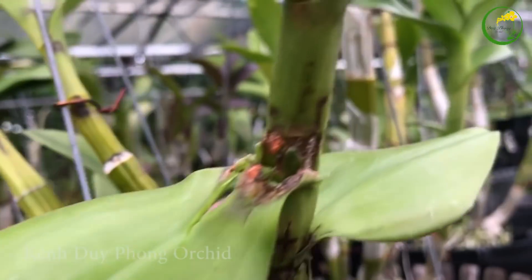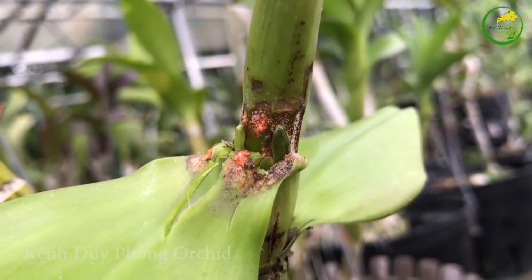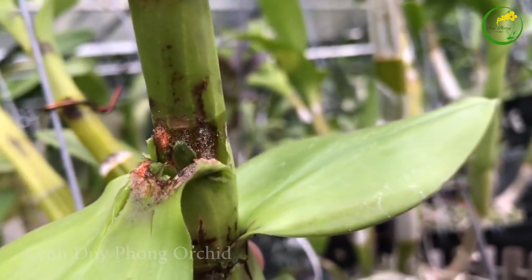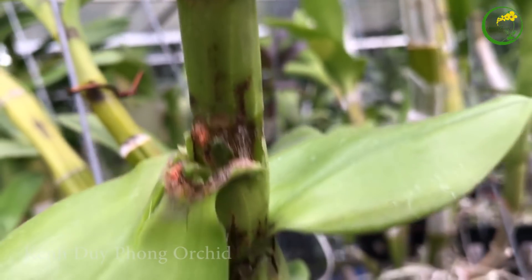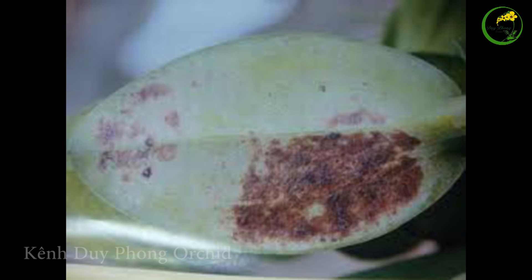Khi lan mắc phải bệnh nhện thỏ, ở mặt dưới của lá sẽ xuất hiện những vết chấm trắng li ti. Càng về sau thì vết chấm này càng nhiều và chuyển sang màu nâu đen. Nếu quan sát kỹ thì có thể thấy một số con vật nhỏ như mặt gà di chuyển phía dưới lá. Vậy thì cách phòng và chữa trị bệnh nhện thỏ ở lan như thế nào cho hiệu quả? Mời anh chị cùng đón xem video này nhé!